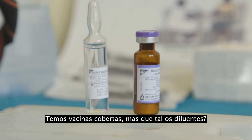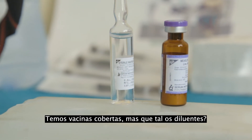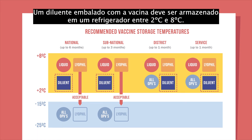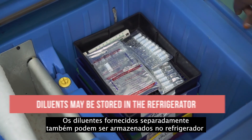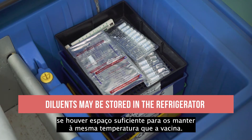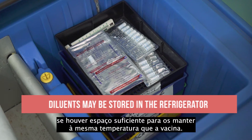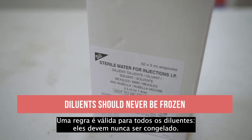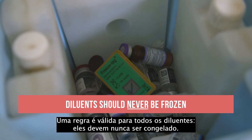We've covered vaccines, but what about diluents? A diluent packaged with the vaccine should be stored in a refrigerator between 2 and 8 degrees Celsius. Diluents supplied separately may also be stored in the refrigerator if there is adequate space to keep them at the same temperature as the vaccine. One rule holds true for all diluents: they should never be frozen.